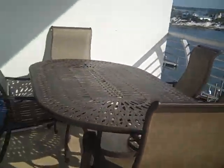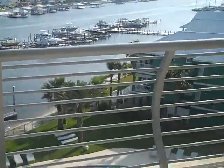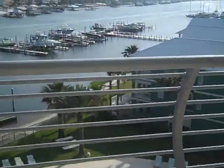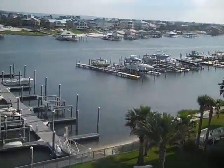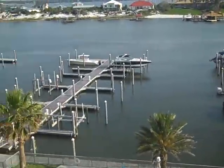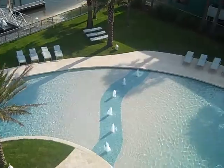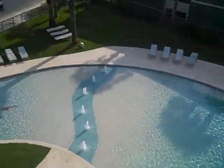Taking you out onto the balcony, you can see the outdoor patio. It's beautiful and very well equipped. Again, gorgeous views of our marina, Old River, and one of the many pool areas at the Bella Luna.